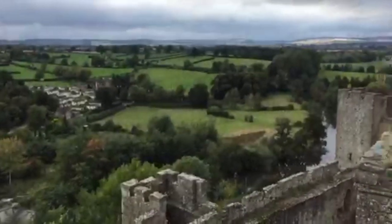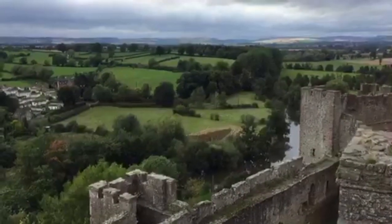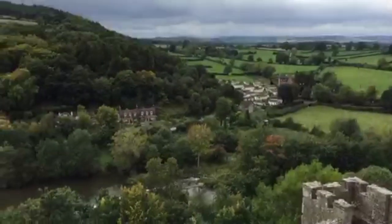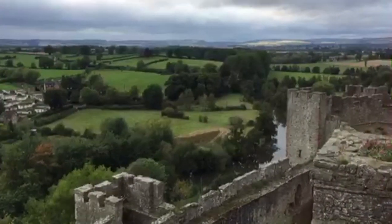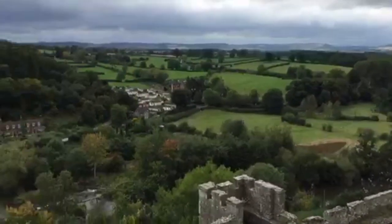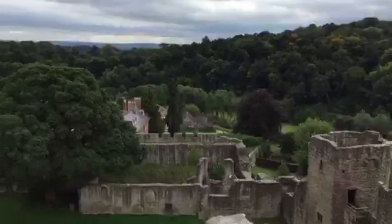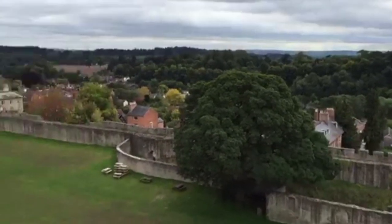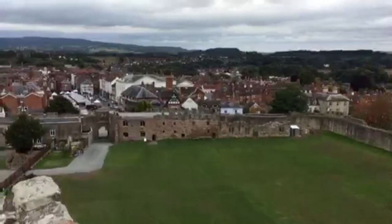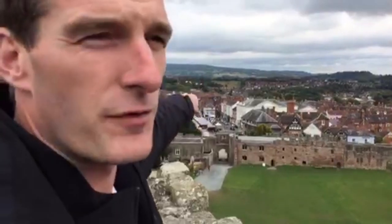It was not sacked during the Civil War. It was captured after a brief siege, but I don't think the parliamentary side did too much damage to it, which is unusual. So listen, thank you very much for watching. Join me in a bit, because I'm heading into that town for a tour through what is widely known as Britain's most beautiful town. Fact.